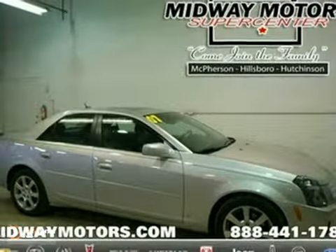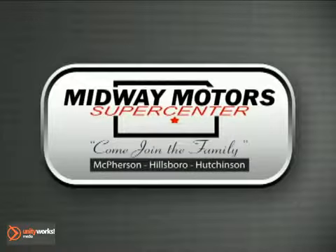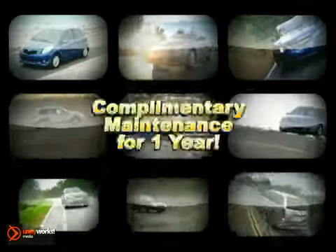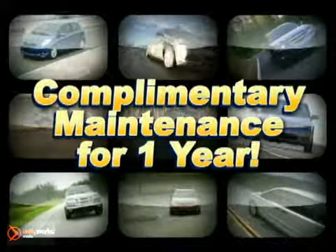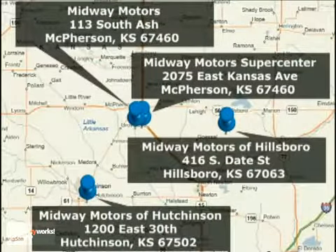Come and take a look today. Family-owned and operated Midway Motors is now providing complimentary maintenance for a year with every vehicle purchase. There are four convenient locations to serve you. Come join the family.